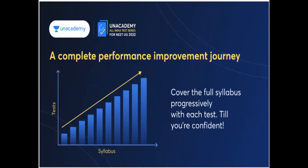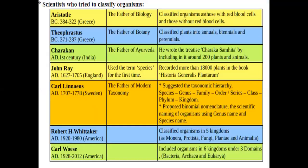Now, if you have doubts, consult your topics. For classification, we usually start with Aristotle from Greece. Aristotle is the father of biology and geology. In his first attempt at classification, he classified animals into those with red blood cells and those without red blood cells.